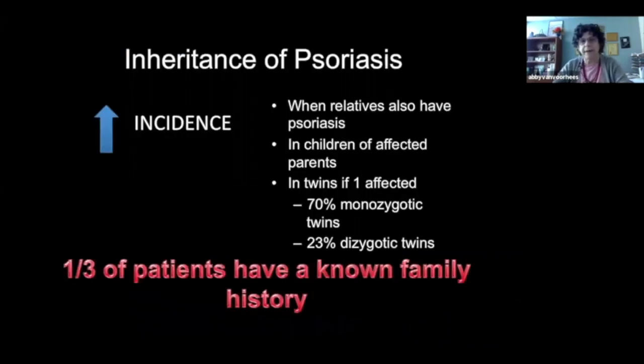A third of patients actually have a known family history of psoriasis — they'll tell you that their grandmother, father, or mother had it. We find that about another third of patients eventually discover a more distant or quieter family member who had psoriasis too. So in total, about two-thirds of people find out that somebody in their family also had this disease. A third of the time we believe these are new genetic mutations.